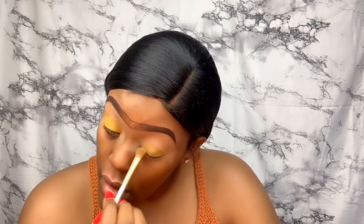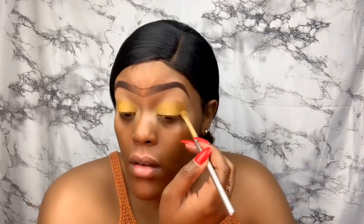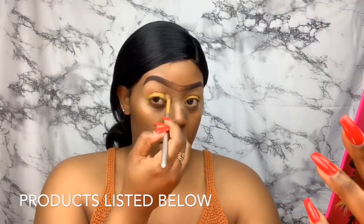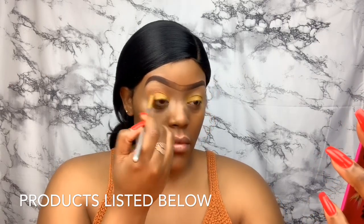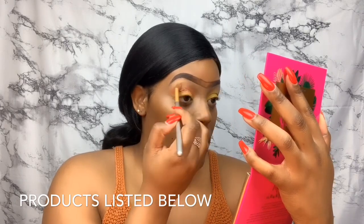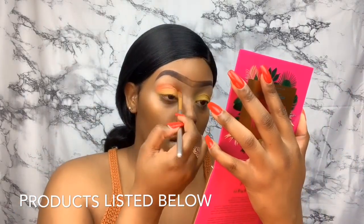Next I'm going to the BH Cosmetics Hanging in Hawaii palette. I'm going to use that pinkish orange and get that set on top of that yellow, just blend everything out. I switched back to that Morphe palette to get a deeper yellow and deeper orange as well, just to mix the colors together. As you can see it brightened up just a little bit, and I'm working all that into my eyelid.